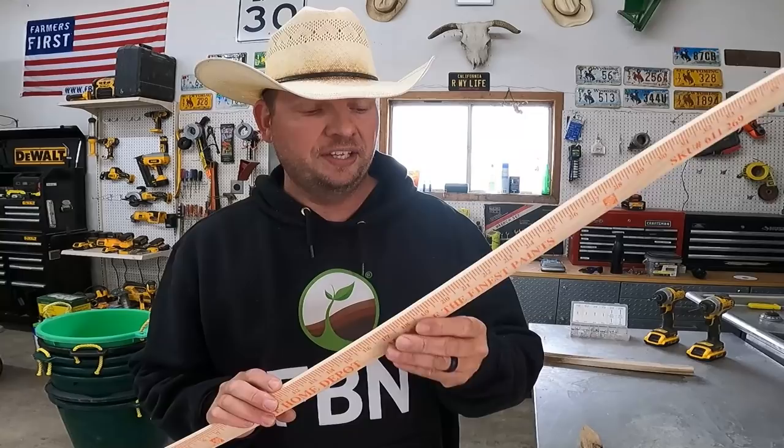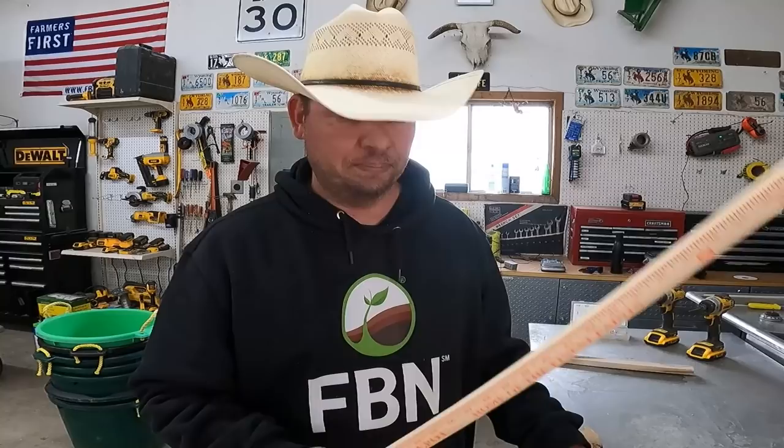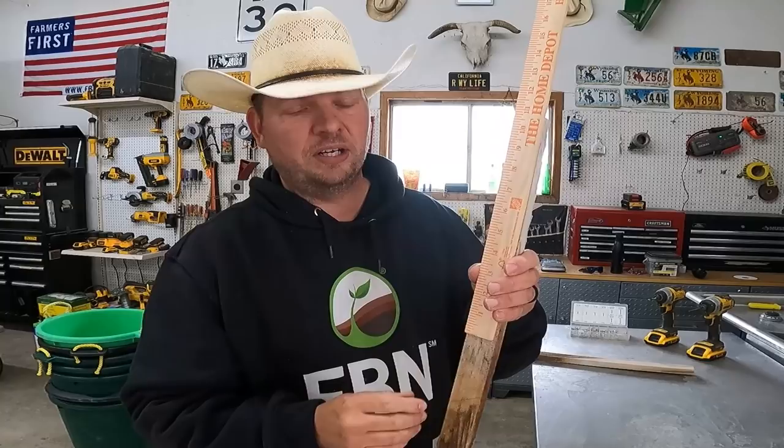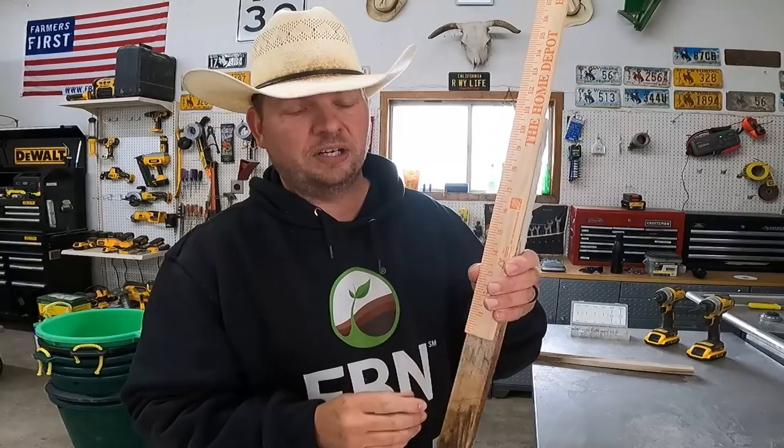We're going to get things started today with just one quick little construction project. We haven't hayed on the ranch in almost three years, which means I haven't broken out any equipment, I haven't greased anything, and I don't even know if the stuff still works. That's going to come up probably within about the next month because the grass looks great and we've gotten a ton of rain. The construction project is super simple — we're going to take a yardstick from Home Depot and a stake, attach them together, go out into the hay field, and drive the stake in the ground so we can measure the growth of the hay.